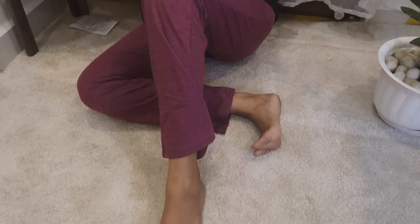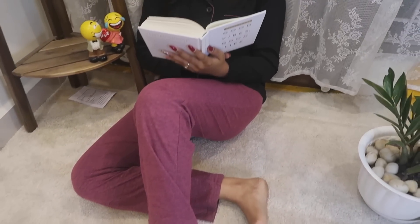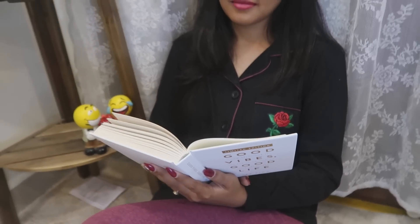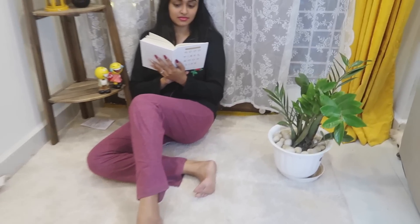So, the first nightwear set — this is a maroon and black color combination. It is a little elastic but it is not a bunion cloth. It has a flower on the pocket of the umbrella-style top. The combination of the pant and top is good.